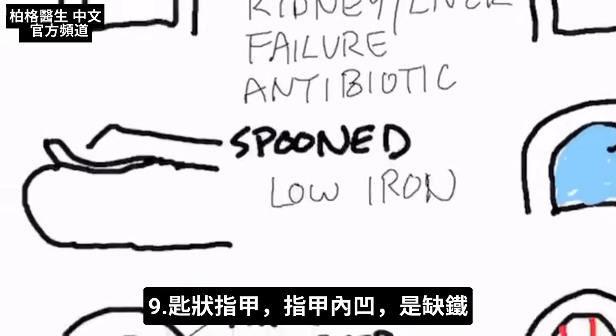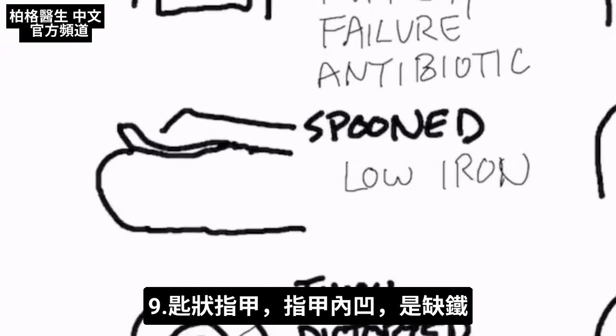The next presentation is the spoon effect. If the nail starts coming up like that, that is an iron deficiency.